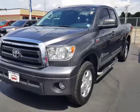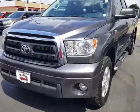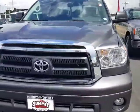Hi, this is David Datzko from Summit Toyota of Akron showing you our 2013 Toyota Tundra. This is the SR5 edition.